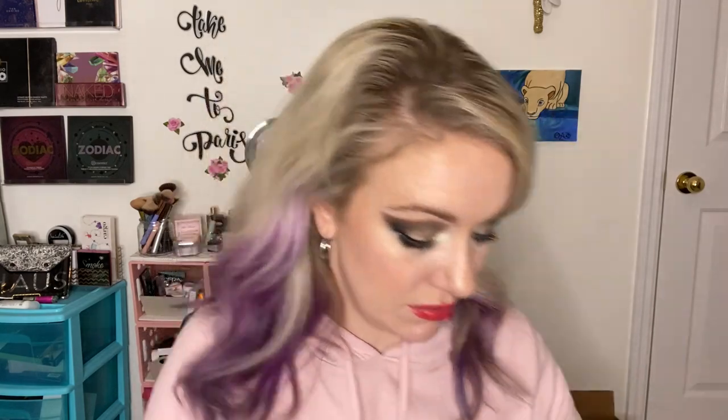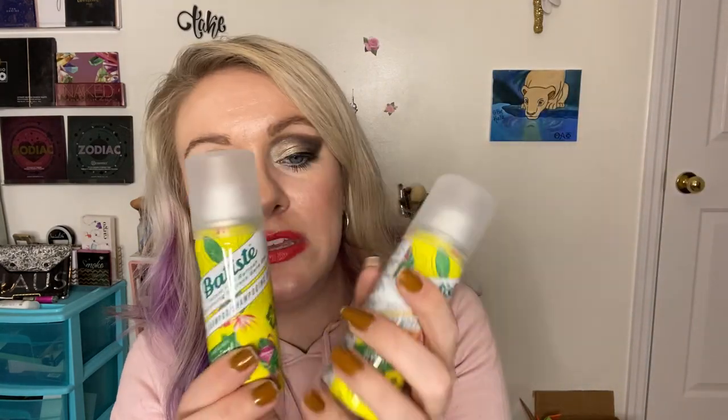This is a Catwalk Hot Iron Spray. It's not as moisturizing as the Sexy Hair one I showed a minute ago, but it's better to use on dry hair to protect it. My hairdresser still has it so I need to pick up some more.